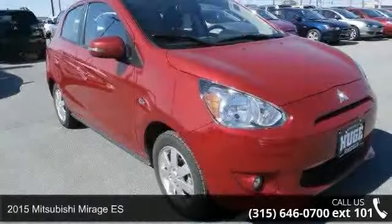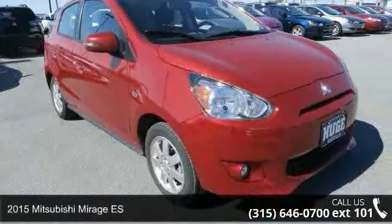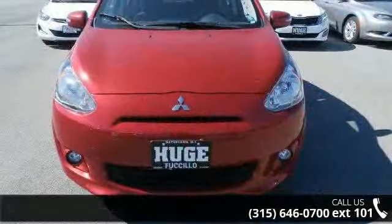Check out this 2015 Mitsubishi Mirage ES. If you are looking for an automobile with great features, look no further.